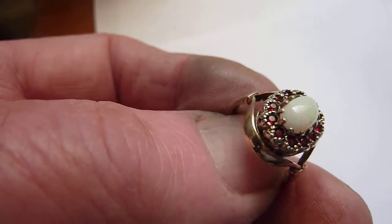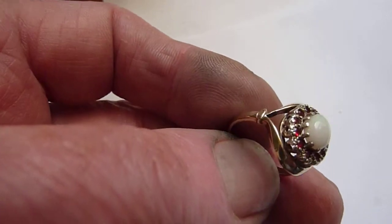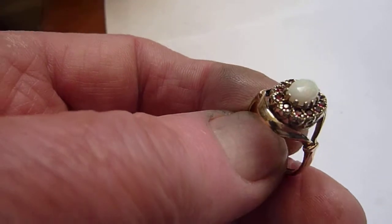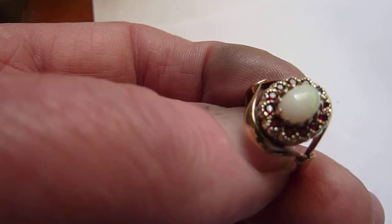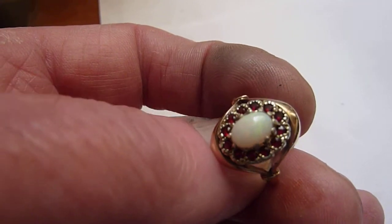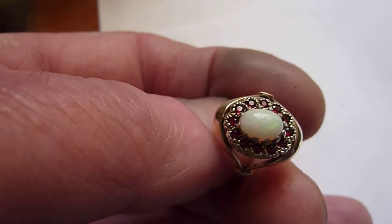This is a vintage solid 9 carat gold ring dating from about the 1980s. As you can see, it features this central opal, probably from the Coober Pedy mines of Australia — grey, flashing green, yellow and pink.